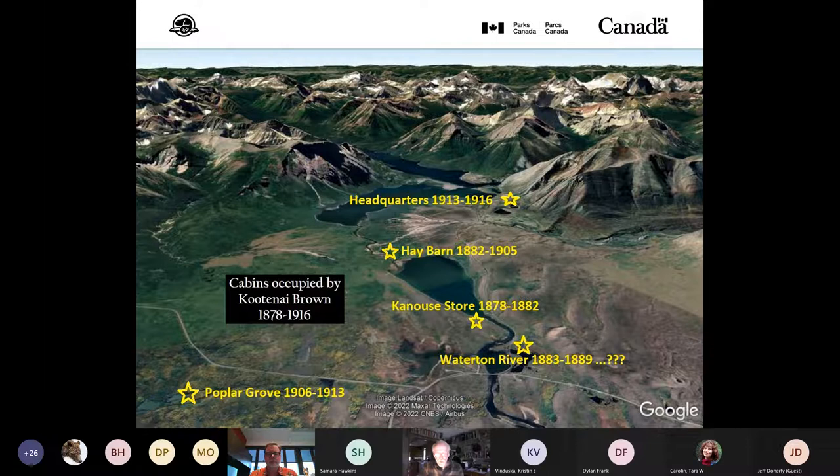In his 40 years in the valley, Kootenay is associated with five different cabin locations, with Poplar Grove seen at bottom left. This is also a good place to recognize Waterton history researchers who have amassed much of what is understood today about Kootenay Brown and Waterton history generally: early on, William McDougall Tate and William Rodney; more recently Graham McDonald and Rob Watt, and others, as well as dedicated Parks Canada archaeologists Bill Perry and his team.